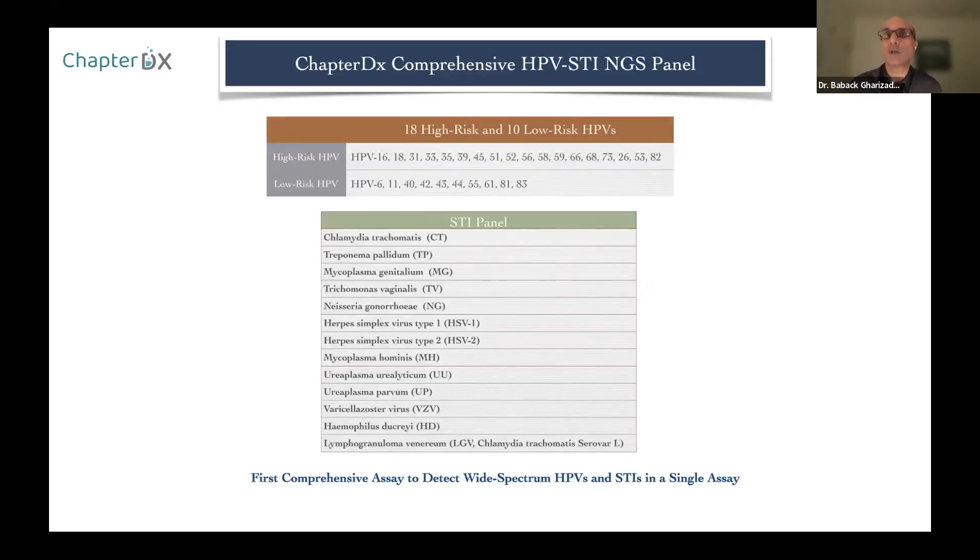Having worked with HPV for over 20 years, I thought: why not develop an assay that can detect everything? Based on that thinking, we developed an assay that can detect 41 sexually transmitted infections including high-risk HPV, low-risk HPV, and other STIs, all detected in a single tube and single PCR reaction. Not all of these are clinically equal — low-risk HPVs don't cause cancer, they cause genital warts — but the advantage of this panel is that you detect a wide range of sexually transmitted infections.